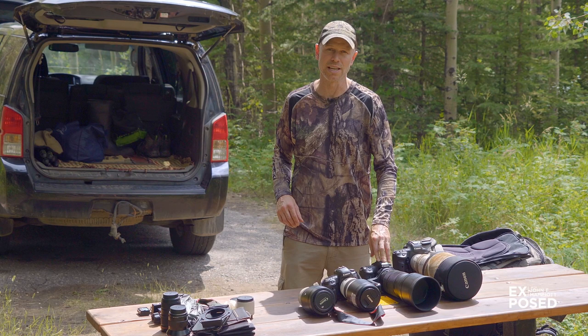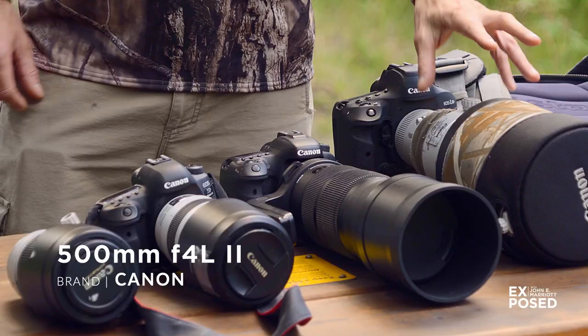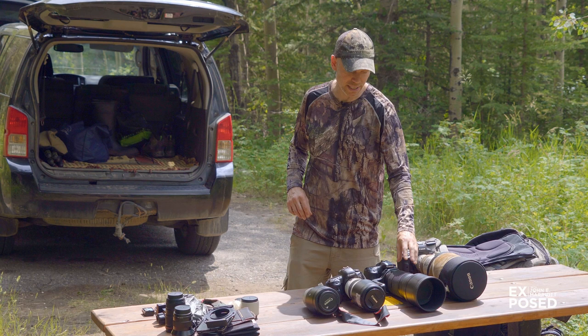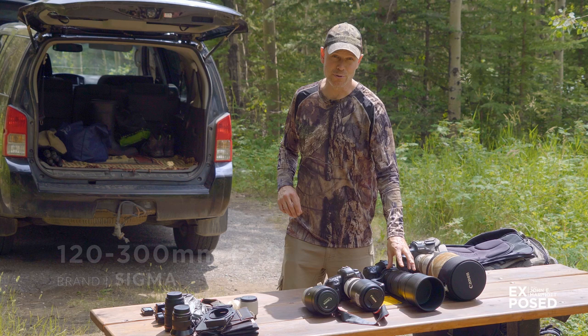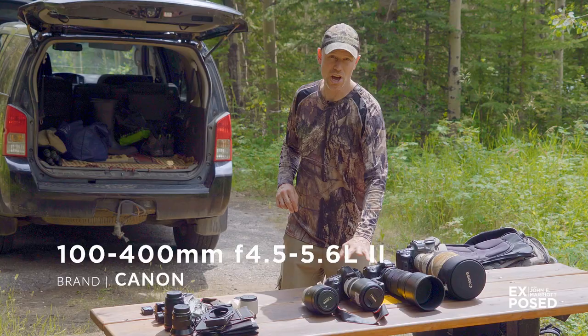Between my lenses, I always take my 500mm f4 — that's my big telephoto and I use it all over the place. If there are no weight restrictions and I think I'm going to be in low light, I go with my Sigma 120-300mm f2.8. If there are weight restrictions or I'm going to be hiking quite a bit, I go to my Canon 100-400mm, which is not as great in low light but is fantastic for hiking around with because it's nice and light and provides a good zoom range.